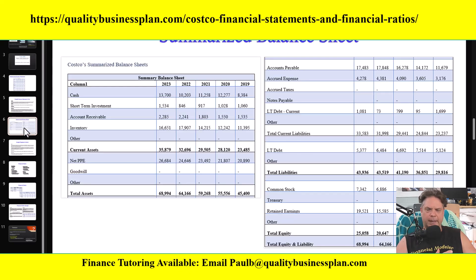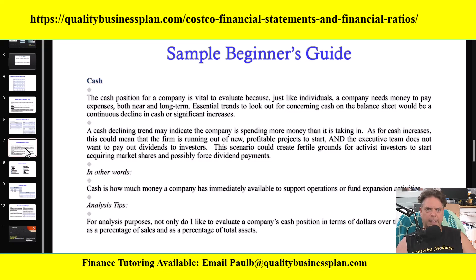The second segment is the balance sheet, and I follow the same structure, same strategy, and same process as I did with the income statement. I went ahead and summarized Costco's 10-Ks for the last five years, put it into my financial model, and here are the results of the summarized balance sheet. I then take a look at each line item and give you a breakdown of what it means. For example, cash — I'll show you what cash means, give it to you in other words, and provide analysis tips on how to analyze Costco's cash line item for the last five years.